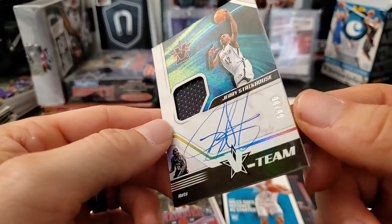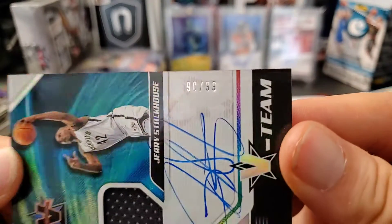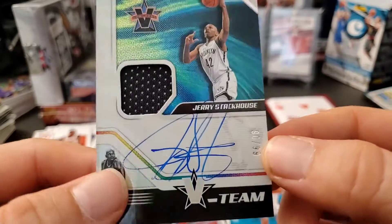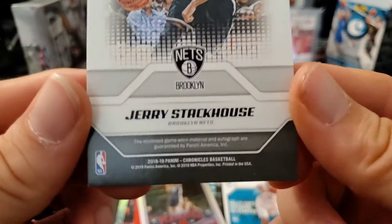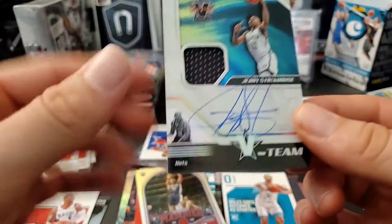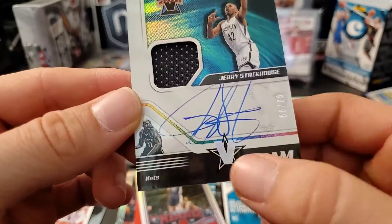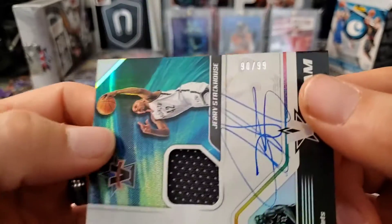It's on-card, numbered nine out of ninety-nine. That's awesome! When he played for Brooklyn — looks like the Nets. Game-worn material — look at that! This is out of Vanguard, the V-Team Jerry Stackhouse autograph, on-card, out of ninety-nine. That is so sweet.